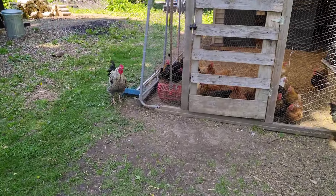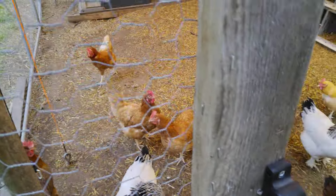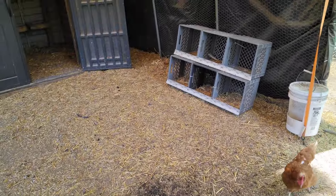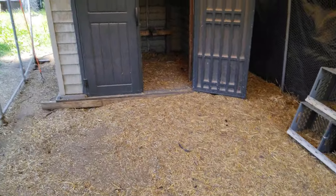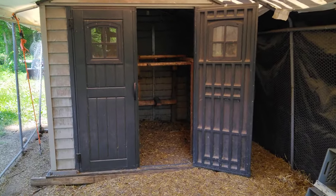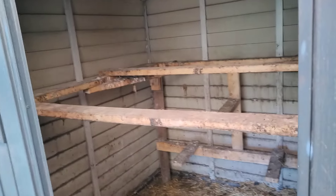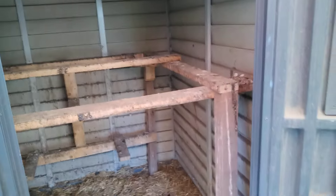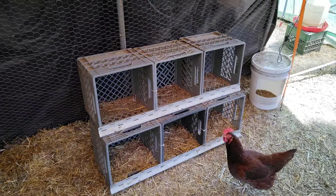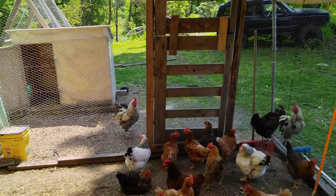Another greenhouse over here. There's the coop — it's inside of the carport at the moment, it was for the winter. All the birds fit in there real nice. Egg boxes that they don't ever use because they're too busy crapping in the back. This is a 10x20 carport, it's spacious.